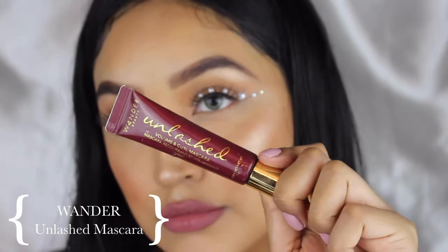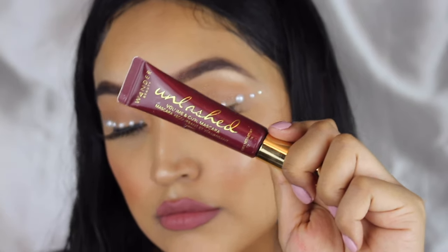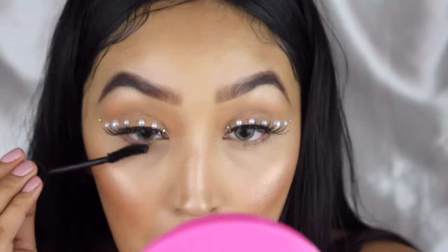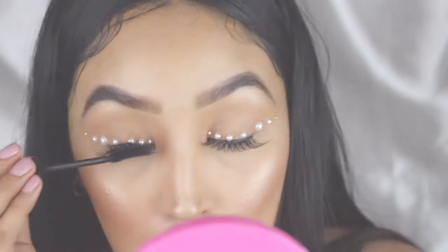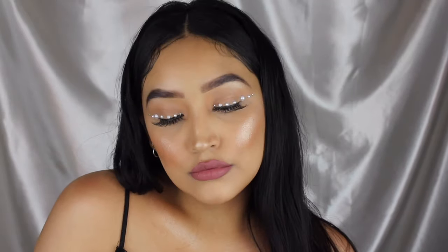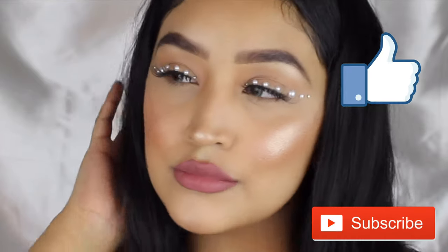The last step is to add mascara — the mascara I'm using is from Wander. That's the final look, guys! I hope you enjoyed watching this video. I will be coming out with three more videos this week that I filmed the same day. Don't forget to like and subscribe, and I will see you guys in my next video — bye!